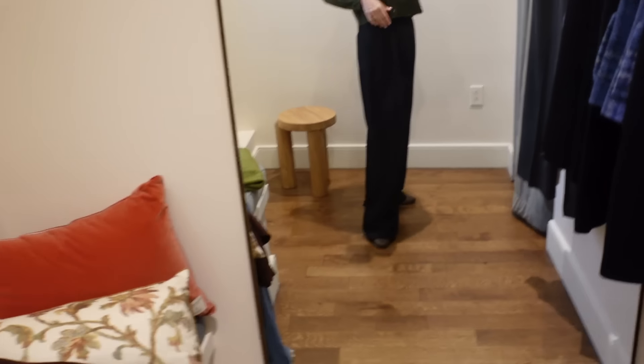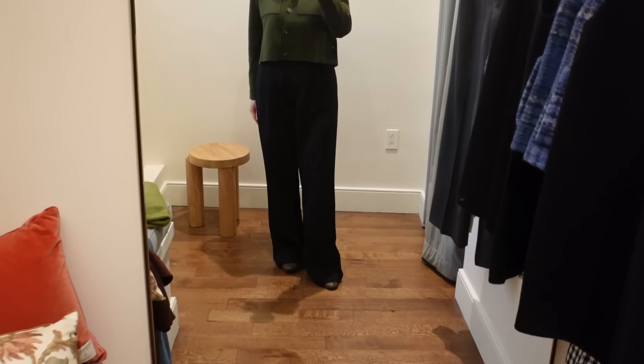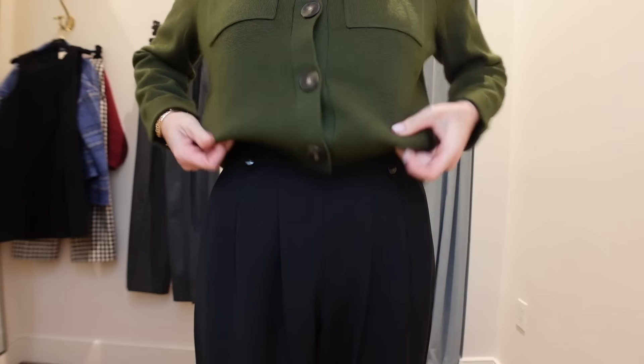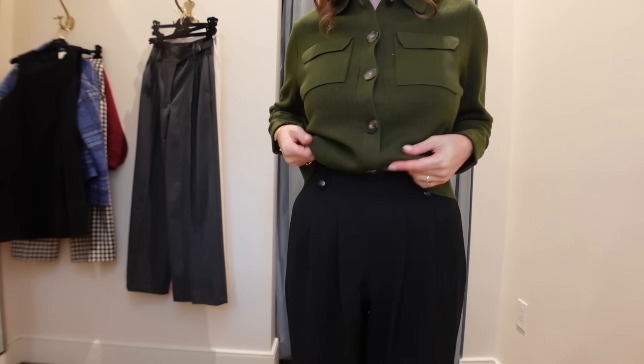I also tried on the Lulu trouser in black, in size 34. The fit was great — anything lower would have been too tight, anything higher too loose. They are a bit too long, so if I got them I'd have to have them hemmed. Overall they're a really great classic trouser you can wear either casually or for work.